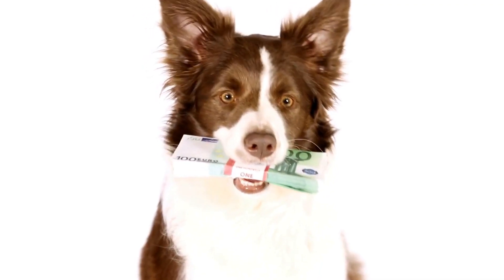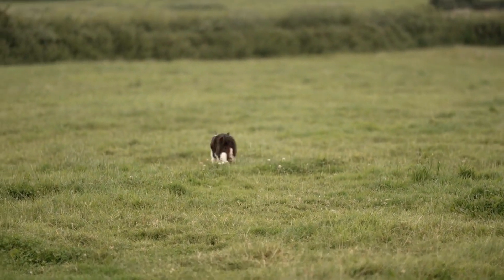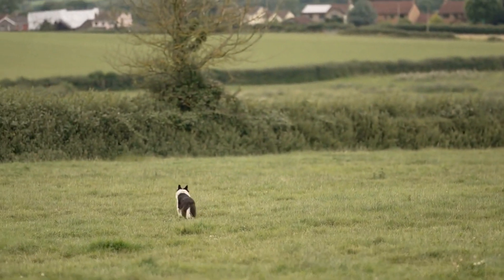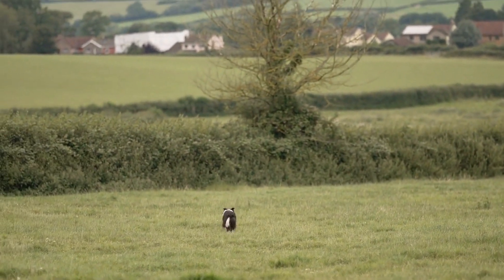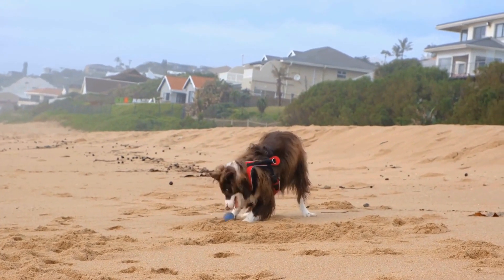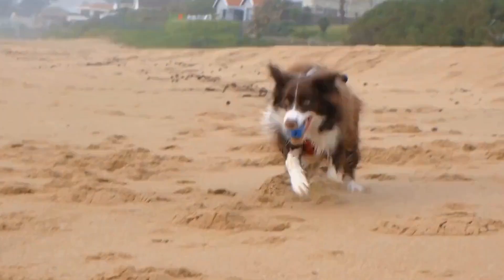Although not technically a type of collie, the Border Collie is closely related to the collie breed and deserves mention due to its coat characteristics. Border Collies come in various coat types, including rough, smooth, and even medium-length coats.